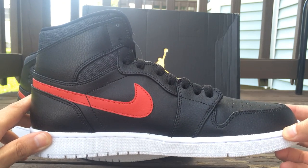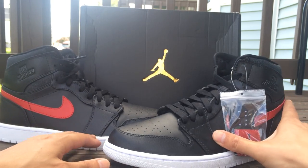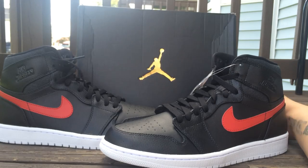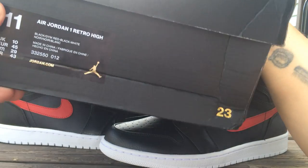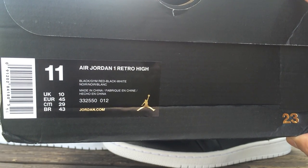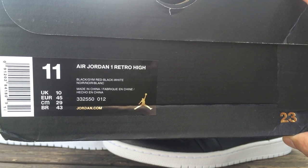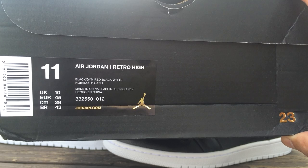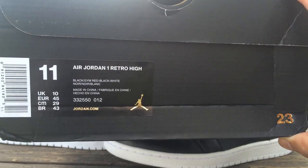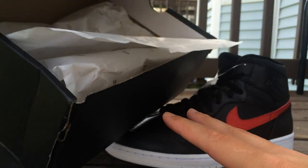The craftsmanship on these is dope. It comes with the regular Jolt box. These were from Europe — they retailed in Europe so far. The colors are black, Gym Red, and white. Style code is 332550-001. There's a Jumpman gold tag and just regular paper inside.